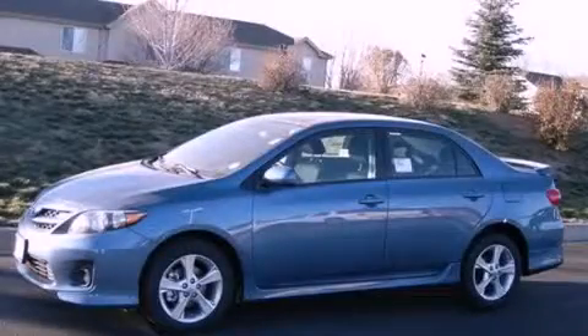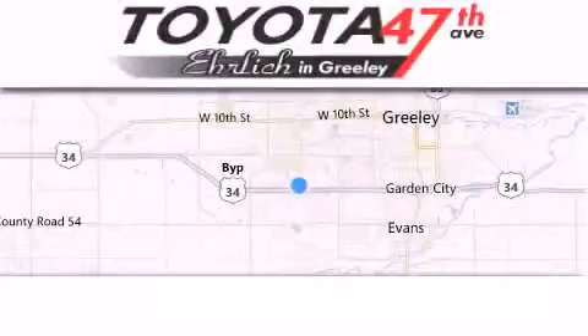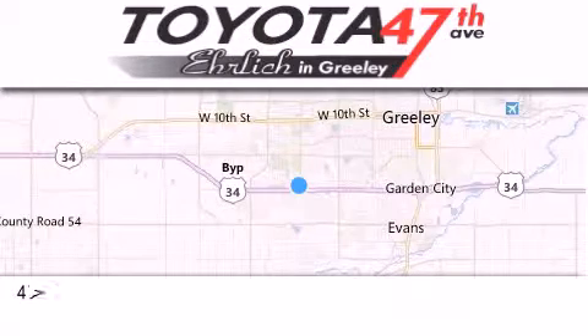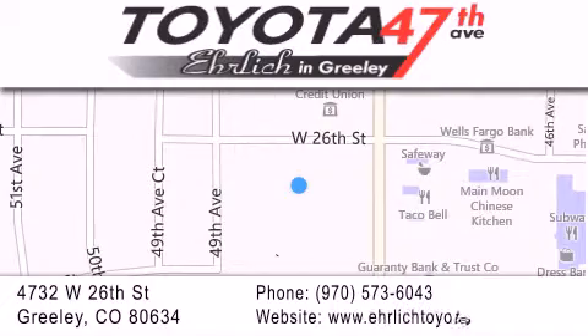We invite you to contact us today to learn more about this vehicle. Ehrlich Toyota is located at 4732 West 26th Street in Greeley. Our goal is to exceed all of your expectations to ensure that you'll return for future visits.